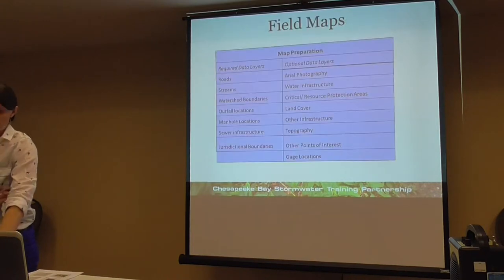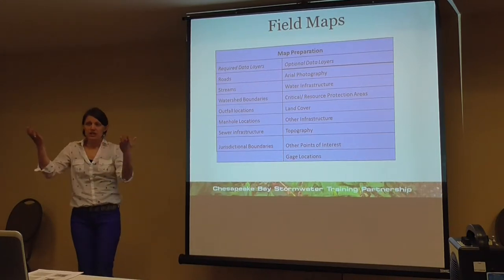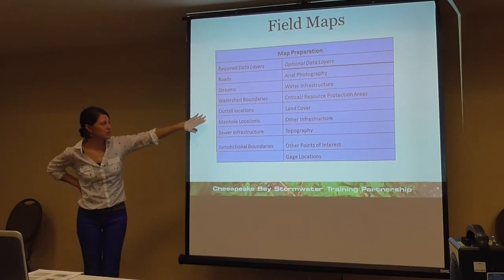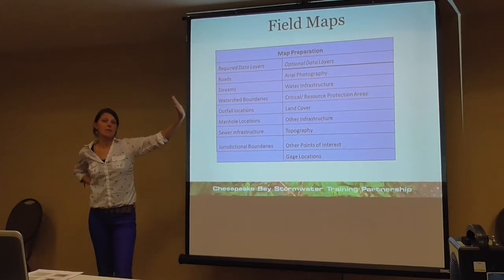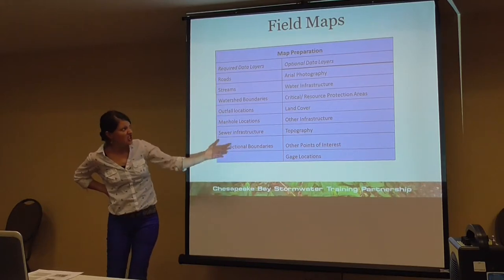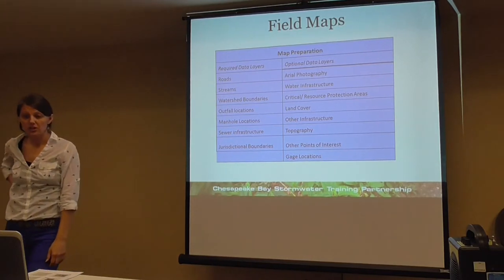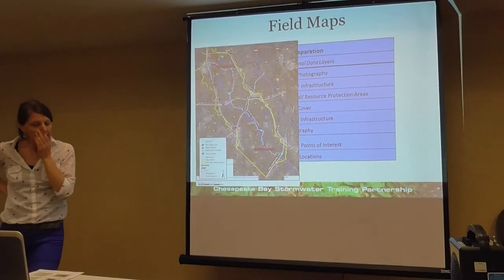One development: working with the county conservation district, there will be an online IDV form so the public can go in, fill it out, submit it to the conservation district, and it gets forwarded to the appropriate municipality if a violation is reported. It also generates a spreadsheet you can use for reporting. When getting out in the field, required GIS data layers include roads, streams, watershed boundaries, outfall locations, manhole locations (important for tracing back up the pipe), sewer infrastructure, and jurisdictional boundaries. Additional helpful layers include aerial photography, water main locations, land cover, and topography.